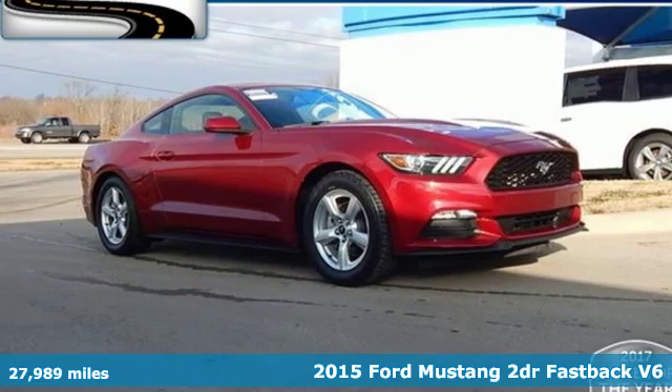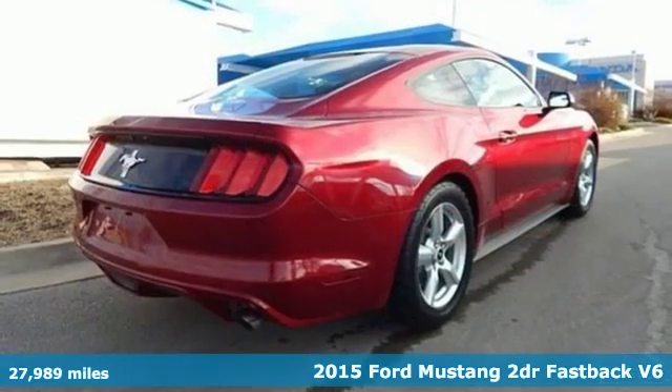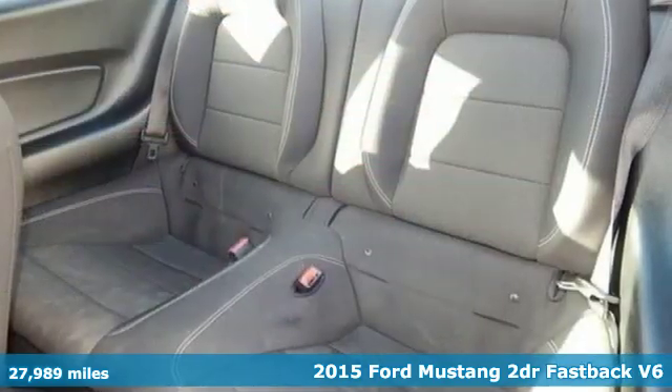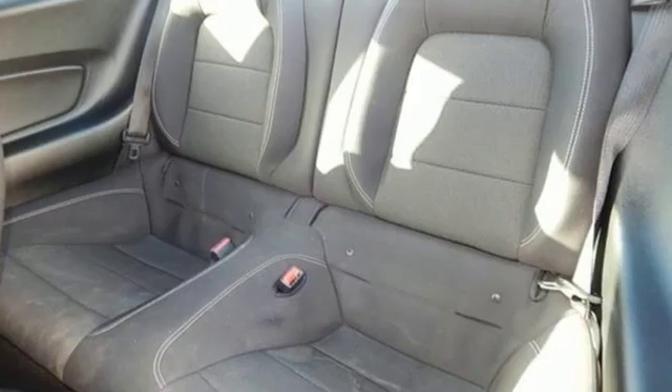It's a 2015 Ford Mustang. This is the legendary head-turning, heart-pounding machine you want. It comes with the features you need, and better yet, want.